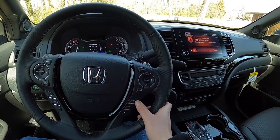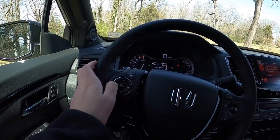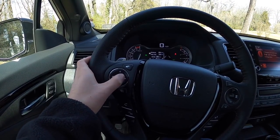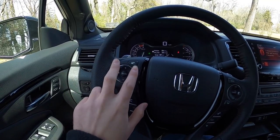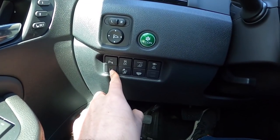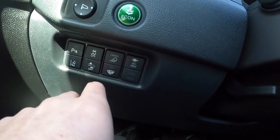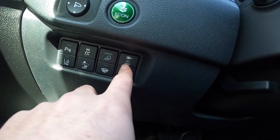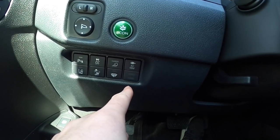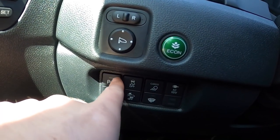To go through the dash menu you use these buttons here — you can see it switching through the different menus. These are your audio controls: source, volume up and down, and switching between songs or stations. Down here you have road departure mitigation on/off, collision mitigation, cargo lights, and the button for your power outlet in the truck bed with an option between 400 watts or 150 watts.